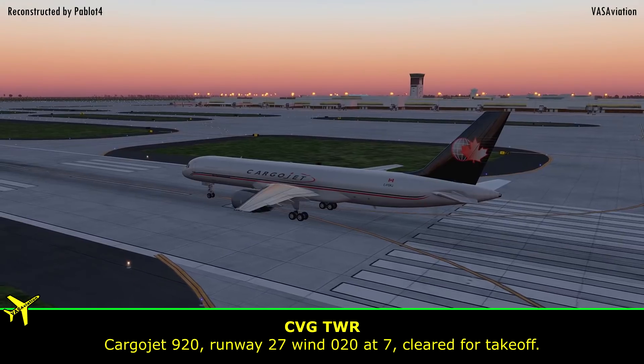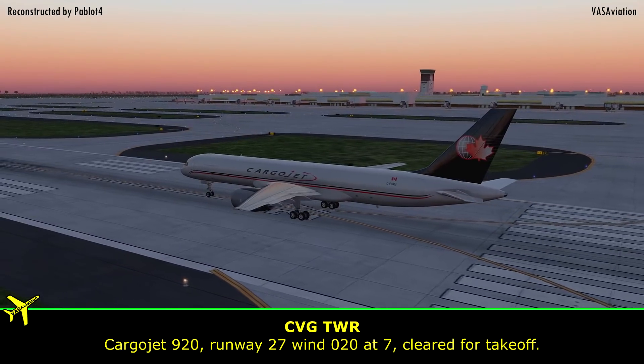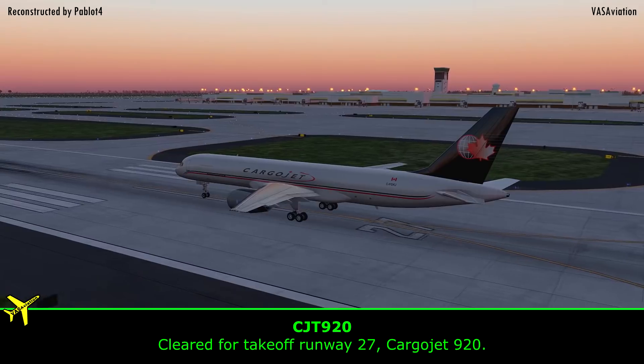Carrier Jet 920, runway 27, wind 020 at 7, clear for takeoff. Clear for takeoff, runway 27, Carrier Jet 920.